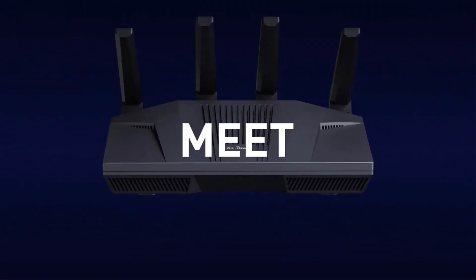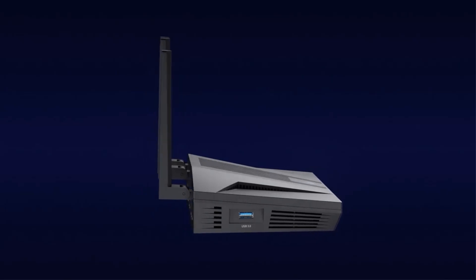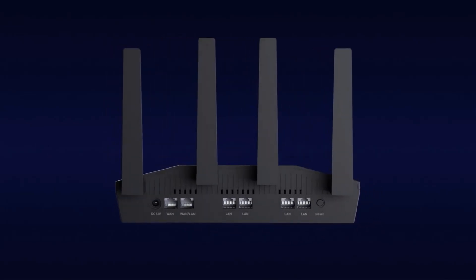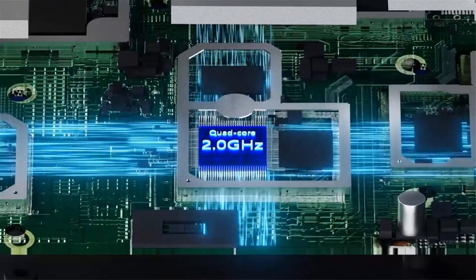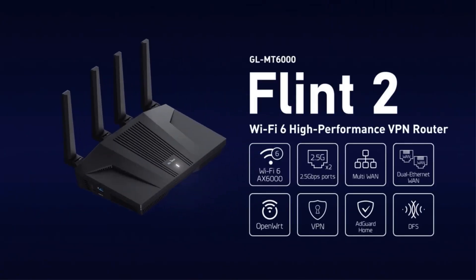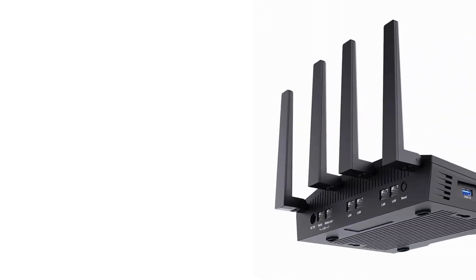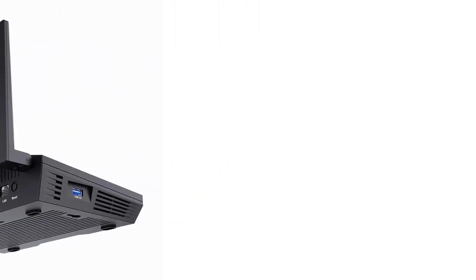Equipped with 2.5G Ethernet ports, it provides high-speed internal network transfer for all devices. The router comes pre-installed with native firmware based on OpenWRT 21.02 and offers parental control features in collaboration with BARK, an award-winning child monitoring tool. With a MediaTek quad-core CPU, DDR4 1GB memory, and eMMC 8GB storage, the FLINT 2 is ideal for home and office use.